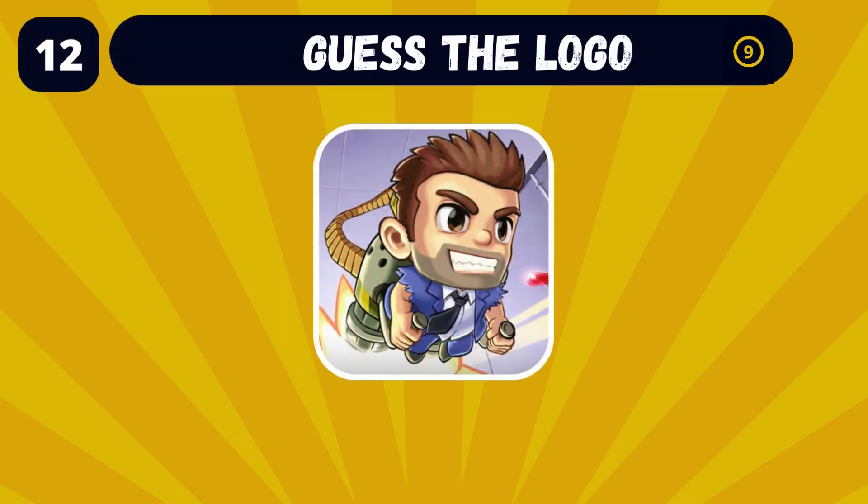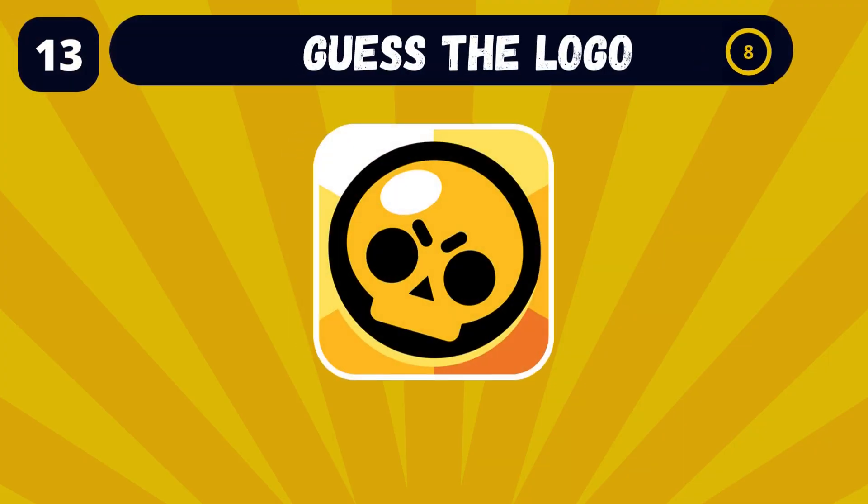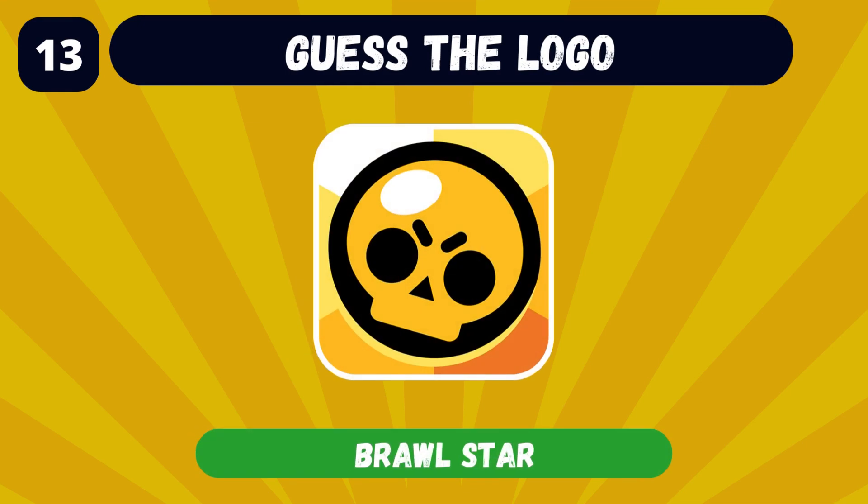Can you name the app with this logo? It's Jetpack Joyride. If you enjoy the video, please don't forget to drop a like under the video. Do you recognize the brand with this logo? Brawl Stars, of course.